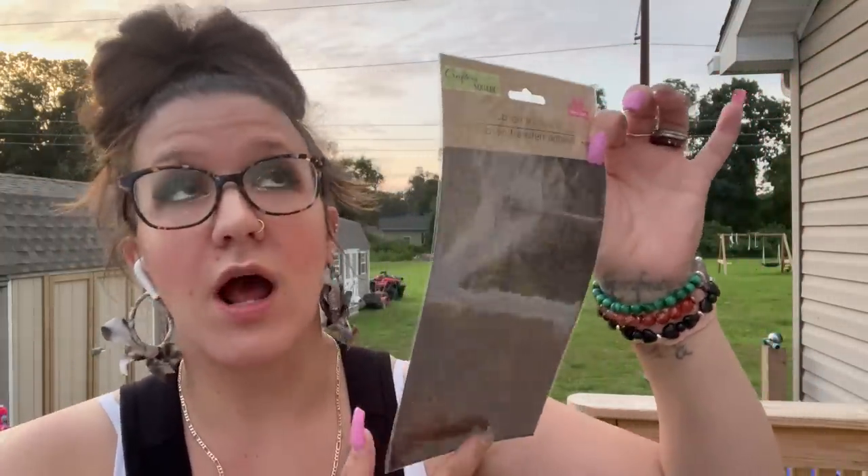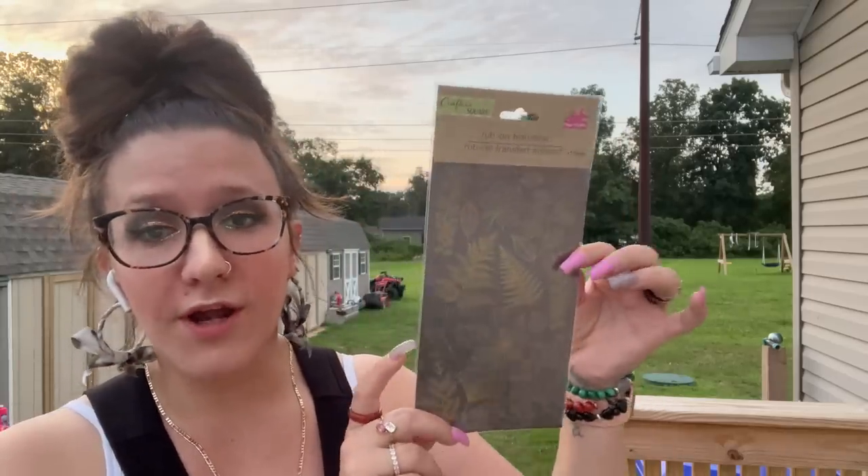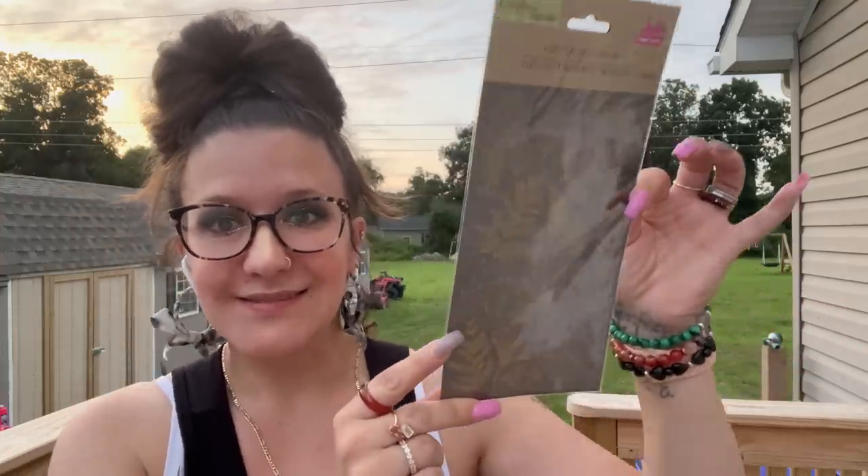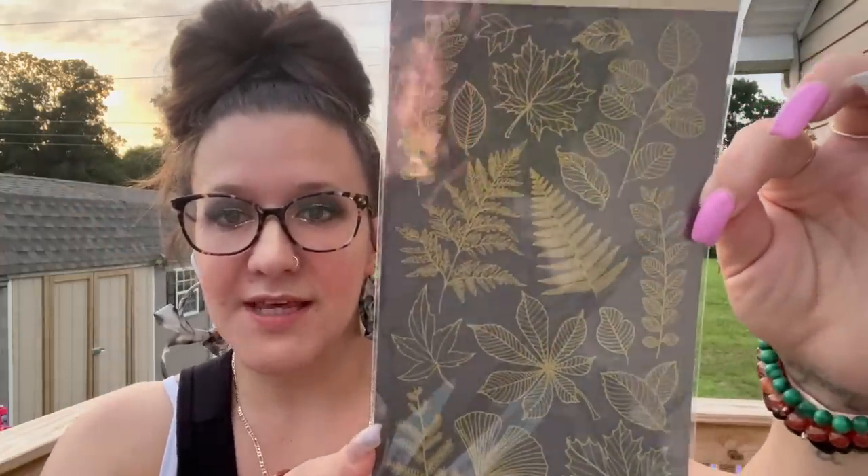The next item I picked up were these rub-on transfers. These are not new, but fall crafting season is coming really fast — that'll start beginning of August. I also have some really fun stuff coming, so stay tuned. I am working with my dream brand, so I can't wait to share that. I got these rub-on transfers because I thought they'd be perfect for fall DIYs.